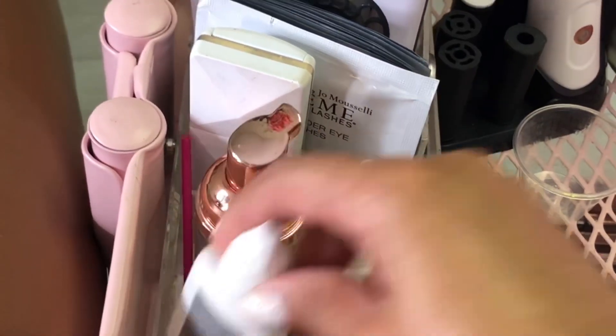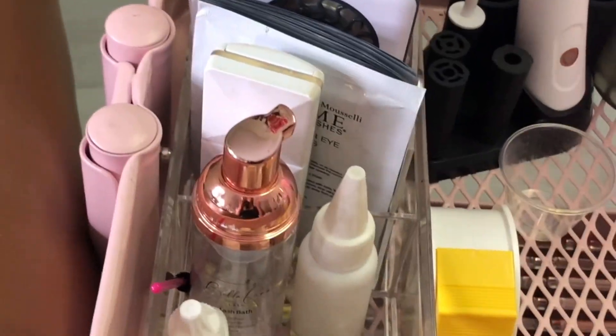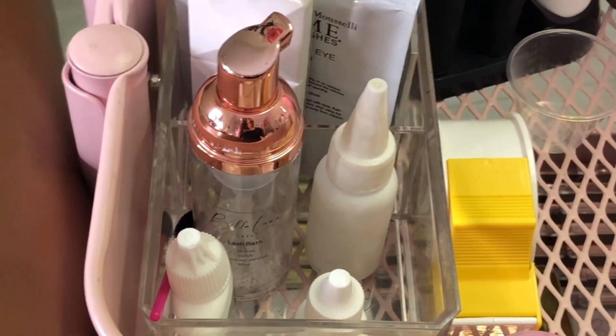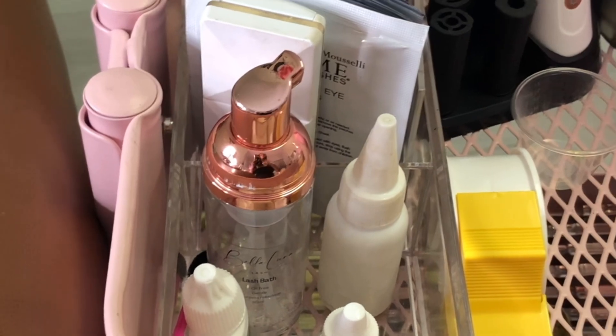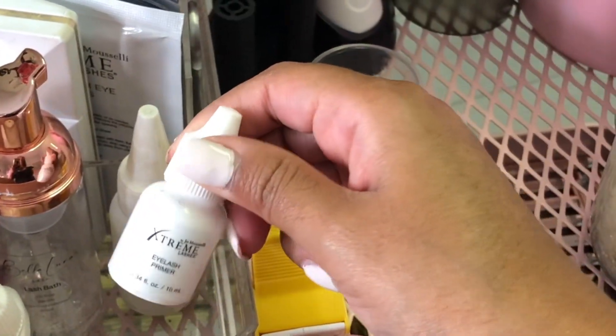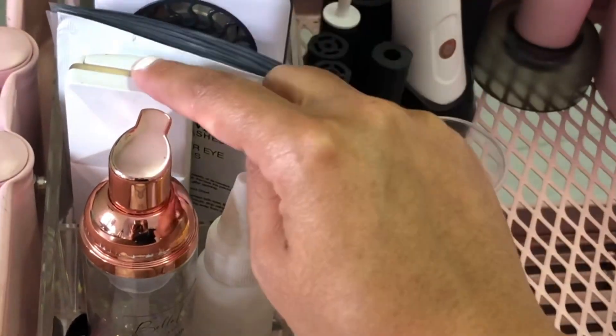So I've got my gel remover over here, I've got a mascara wand for myself to make sure I'm cute in between clients — lashes on point. I have some in-house cleanser that I use to wash my clients' lashes when they come in, as an add-on to my service, just to make sure their lashes are clean before I start working on them so I give them optimum results. I also have eyelash primer here.